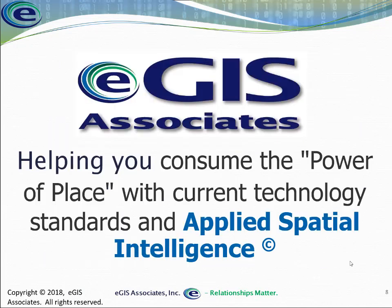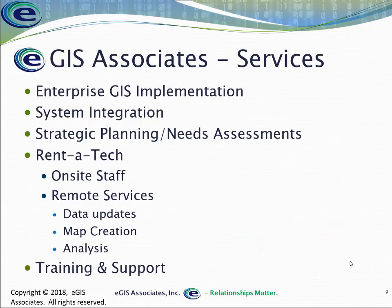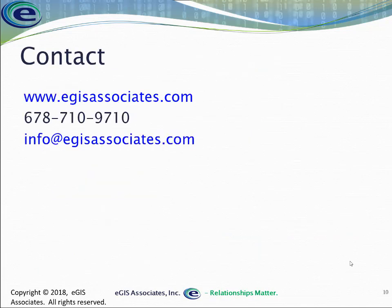I hope you found this informative and that it gives you a better understanding of certification and why you'd want to get it, as well as some basic terminology. If you do have any questions or need help, feel free to reach out to us. If you need help with your GIS, we can certainly help with that. Feel free to contact us via our website at www.egisassociates.com, give us a call at 678-710-9710, or shoot us an email at info@egisassociates.com.